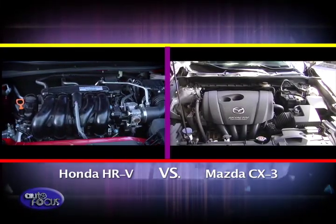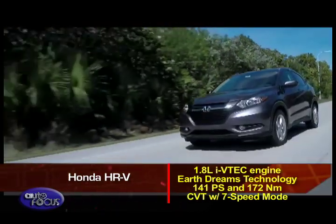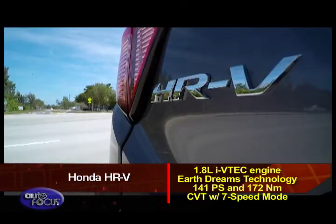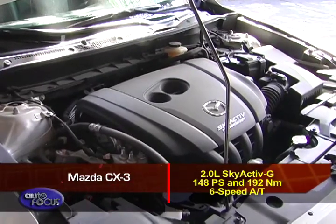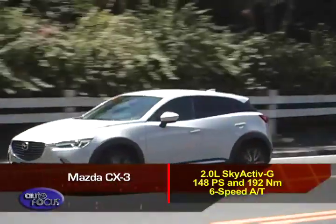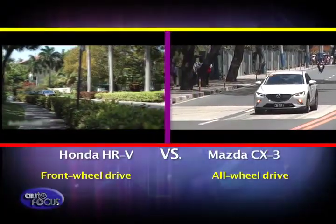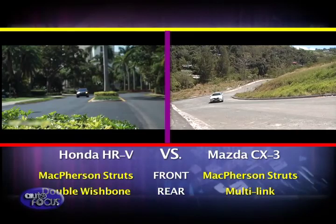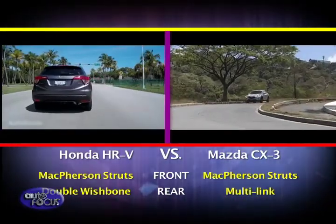Powering the Honda HR-V is the trusty 1.8-liter i-VTEC engine with EarthDreams technology, putting out 141 PS and 172 Nm of torque, shifting via a continuously variable transmission with a 7-speed mode. The Mazda CX-3 is powered by a 2.0-liter SkyActiv-G engine, similar to the one found in its big brother the CX-5, rated at 148 PS with 192 Nm of torque, paired with a 6-speed automatic. The HR-V is front-wheel drive only while the Mazda can be specified with all-wheel drive. Both use McPherson struts at the front, but the HR-V uses double wishbone at the rear while the CX-3 comes with multi-link suspension.